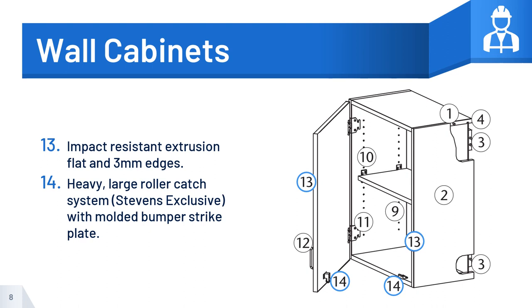Number 13: Impact-resistant extrusion, flat and 3-millimeter edges. And number 14: Heavy, large roller catch system, Stevens exclusive, with molded bumper strike plate and control-frame seat.